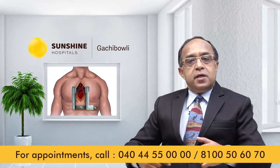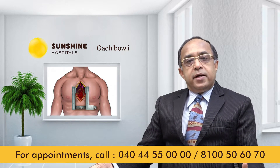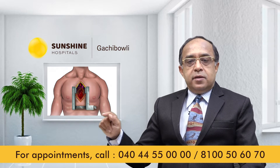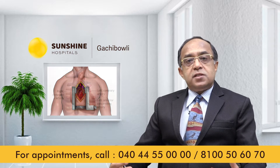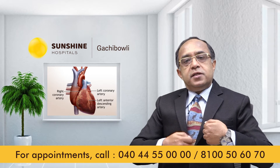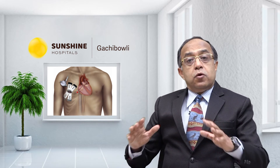In BIMA bypass surgery, there are no cuts on the legs, there are no cuts on the hands, and just one incision on the chest is made so all the bypasses can be done with just one line on the chest and no other cuts in any other part of the body. BIMA stands for Bilateral Internal Mammary Artery. These are spare arteries in the chest — one on the left side, one on the right side. Both are taken out from the inside through a single chest cut, joined together, and used to perform all the bypasses without any other cuts.